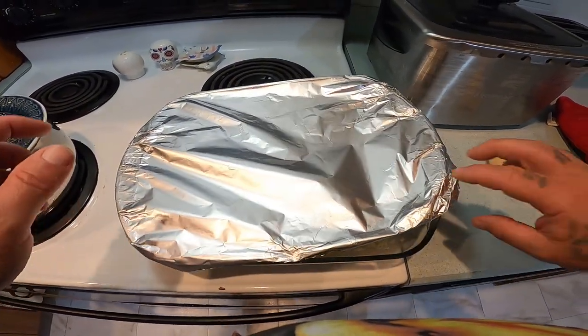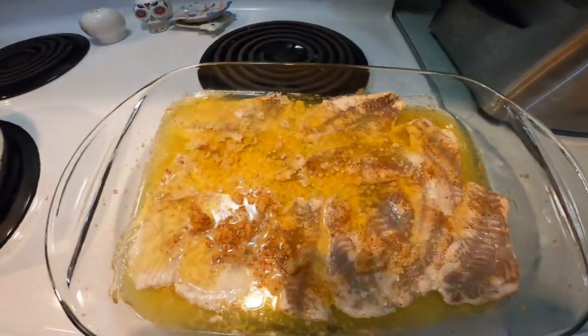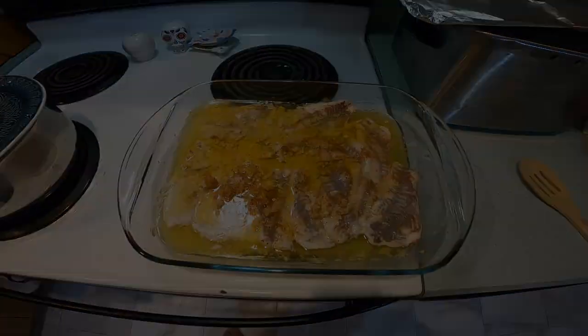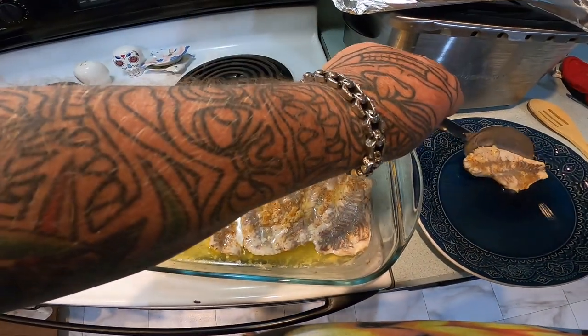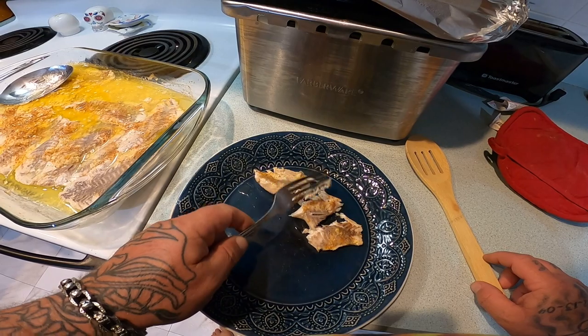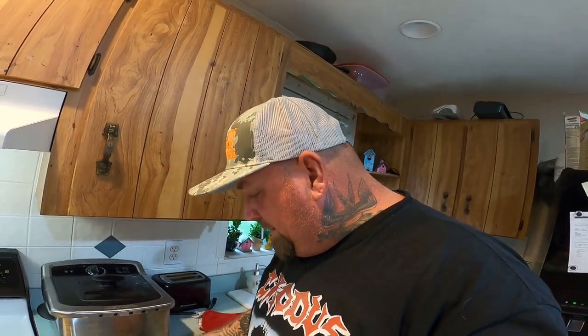All right y'all, our fish is done! Oh boy — oh yeah, that looks awesome. Look at that, wow! I'm going to grab one of these mangrove snapper fillets right here. Now, I know when I was out there cleaning I said I was going to fry these fish — well, I decided not to. We've been eating a lot of fried foods lately, so I figured we'd do something different. Baked fish — plus my wife Amaran really loves the baked fish.